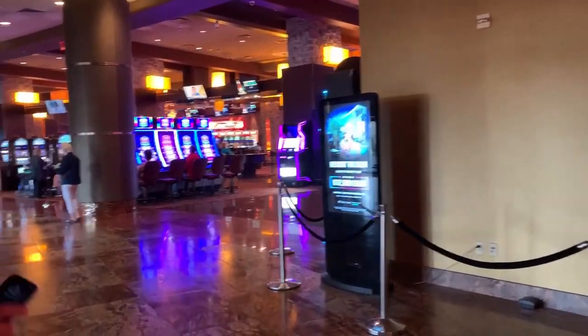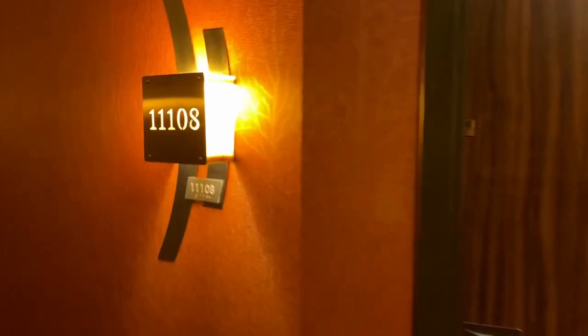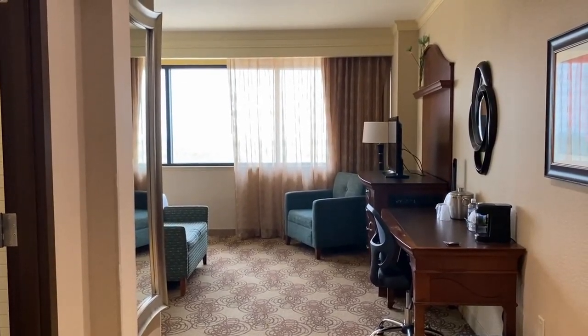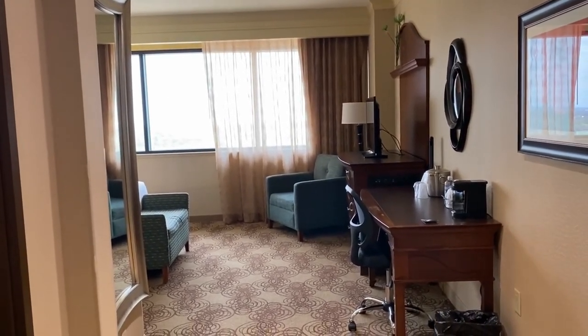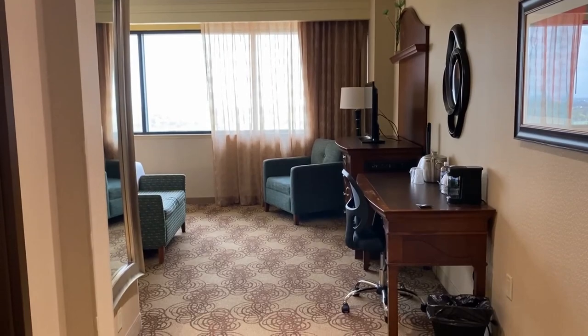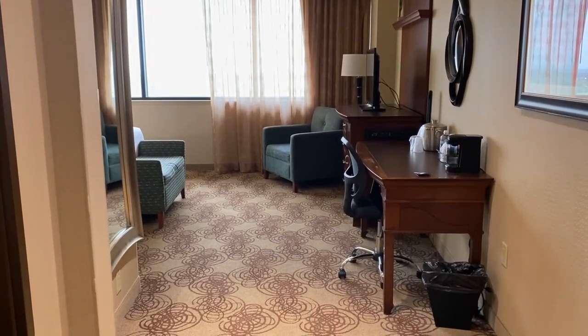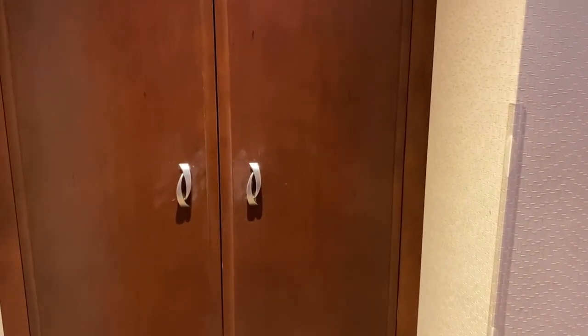Hey guys, we're here at Choctaw Casino and this is our first time staying in the Grand Tower, so we thought we'd give you a tour of the room. This is a Grand King room. We're here at the front door — as soon as you enter the room, directly to your left there's a little closet.